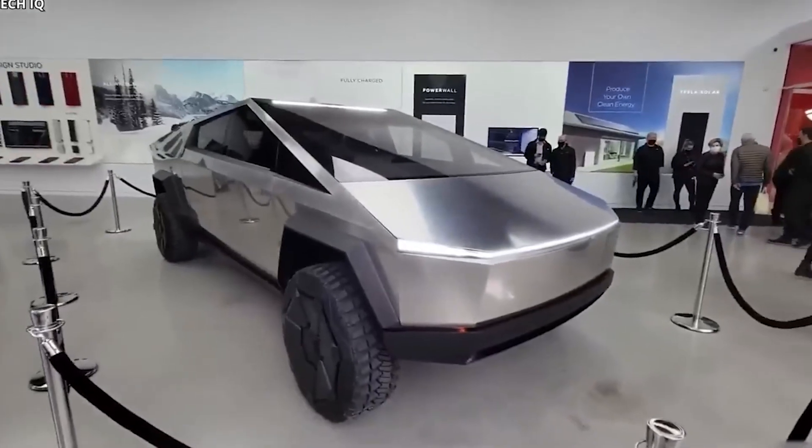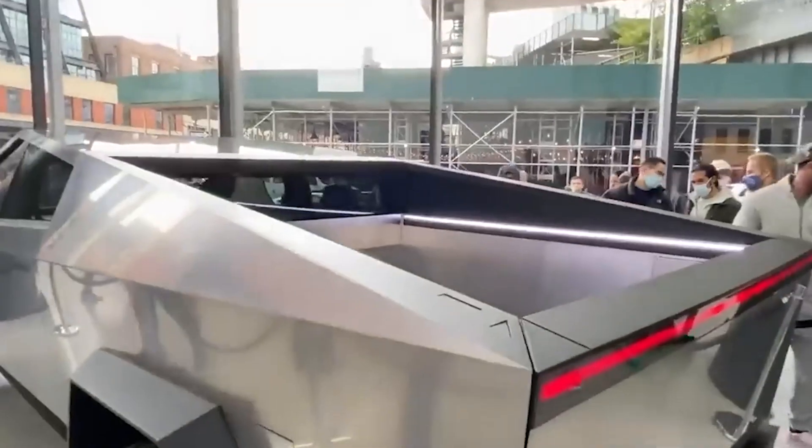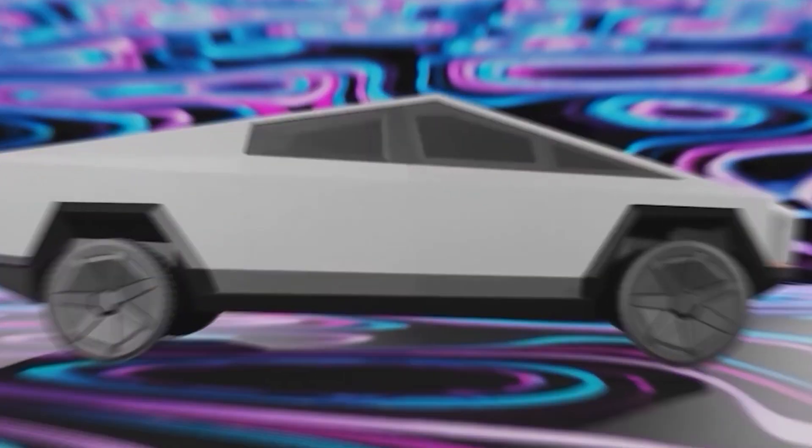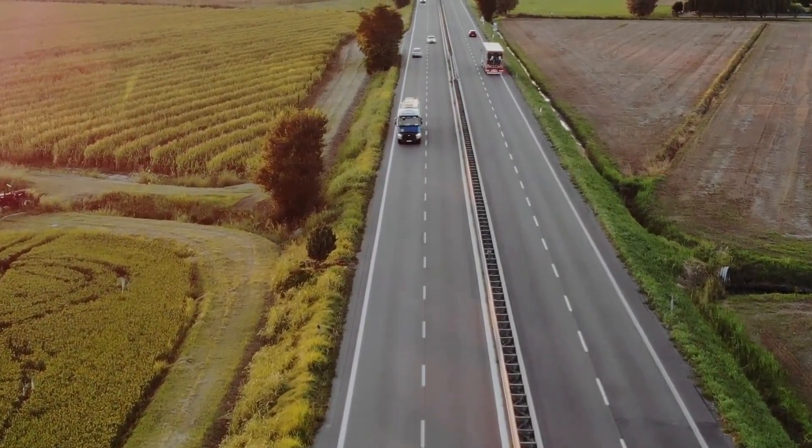Do you believe the Tesla Cybertruck has the potential to disrupt traditional pickup truck manufacturers in the electric vehicle market? Tell us your thoughts in the comments below. Thanks for watching. See you in the next video.